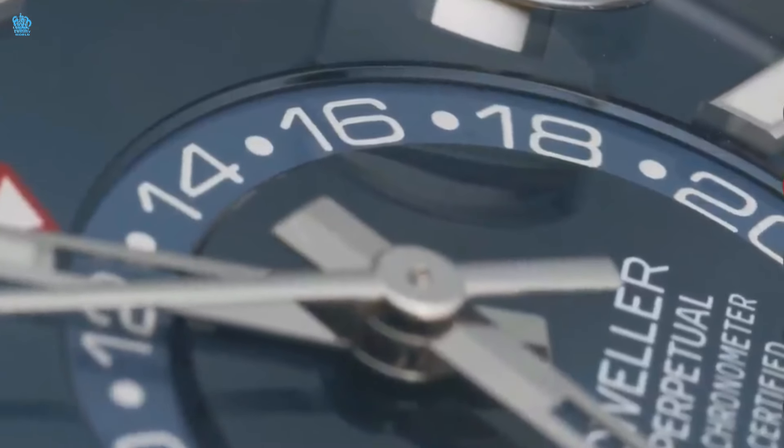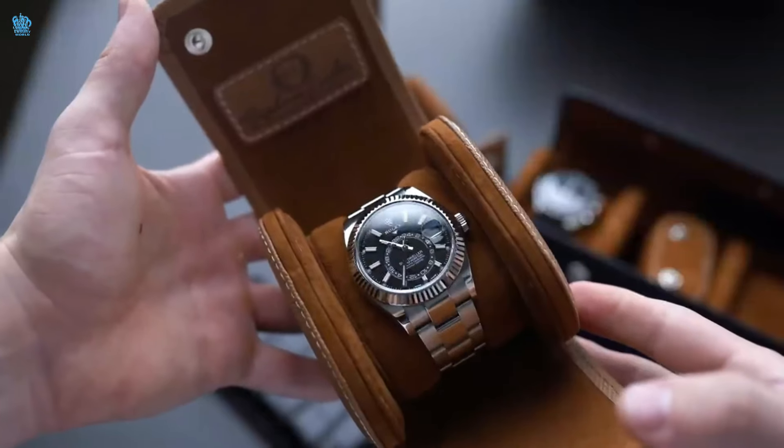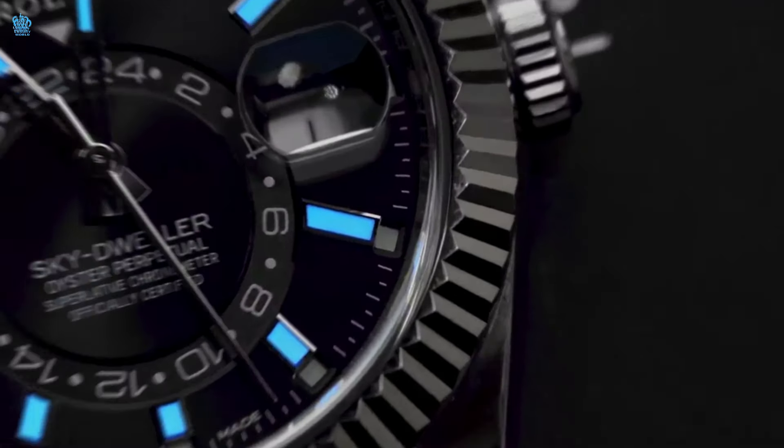The Sky Dweller collection comes in various configurations, including a stainless steel option with choices like white, black, blue, and the recently introduced mint green models. This watch is often preferred by those who favor the Jubilee bracelet, especially for special occasions. The steel and gold range is commonly chosen by individuals looking for a distinct appearance, presenting three dial options: white, champagne, and black. Despite offering considerable value for the money, the black dial version tends to be less conspicuous. With a substantial size of 42 millimeters, it appeals to those who already own two or three watches and seek a different aesthetic.